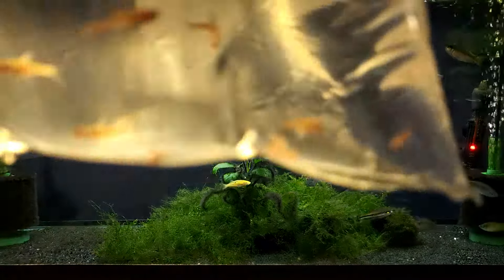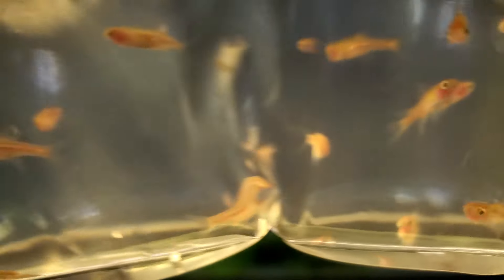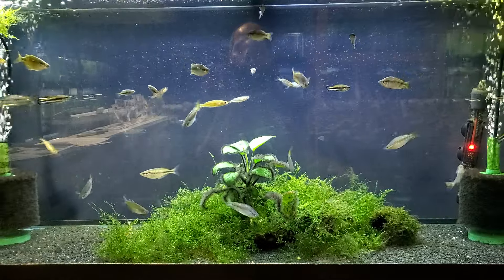Here's the fish that most are familiar with — this is a nice nano fish. These are your Chili Razboras, nice and small, schooling nano fish.